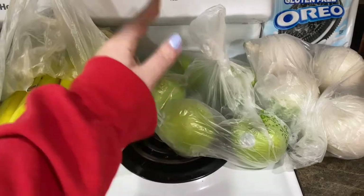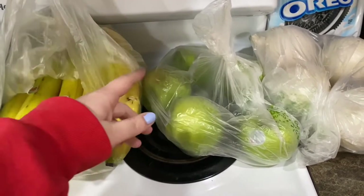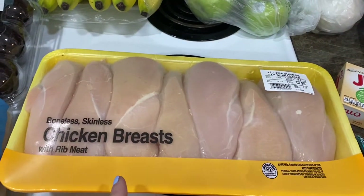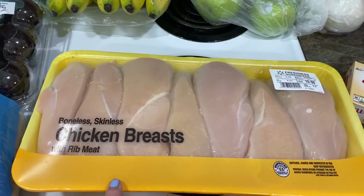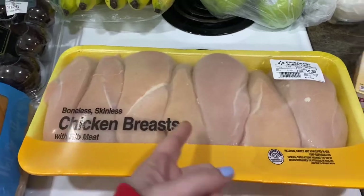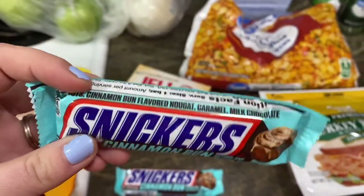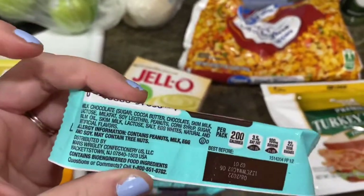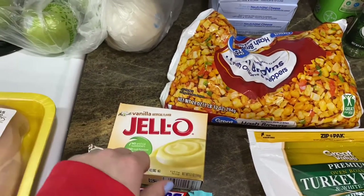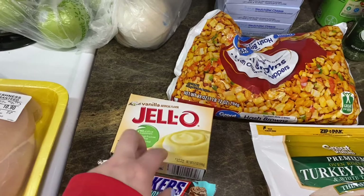I grabbed apples — I bought everything to make snicker apple salad but forgot to buy the snickers. You need four green apples, and I grabbed a few extra for the kids to snack on. I also grabbed chicken breast for the Olive Garden crockpot chicken and the Longhorn steakhouse crusted chicken recipes — about $10.90, a little high but not too bad. I finally found the Snickers cinnamon bun bar, and it's gluten-free so I can try it! We're going to do a taste test video on that. Jeffrey said he'll pick up regular snickers tomorrow so I can make the snicker apple salad this weekend.